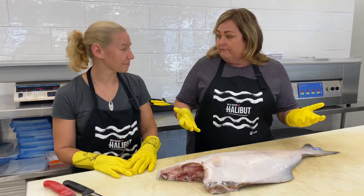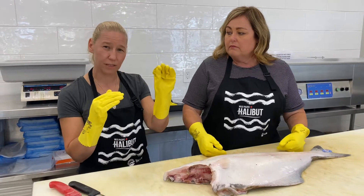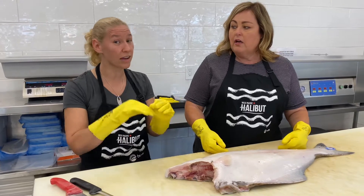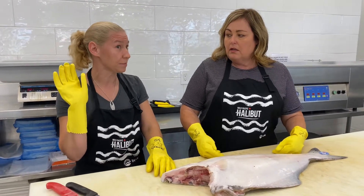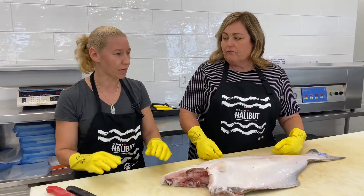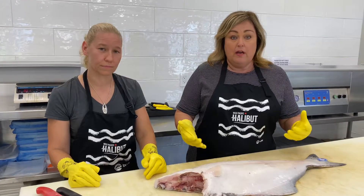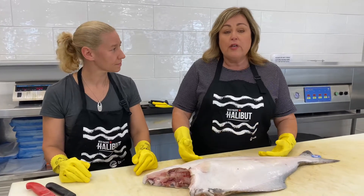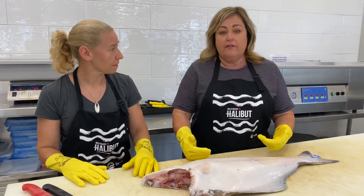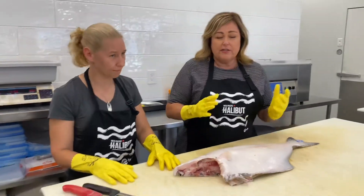Halibut season is open. Usually it ends from the middle of March to the middle of November, but this year they've actually extended it to the beginning of December. Their numbers are tracking well, so there's a lot of fish in the ocean and people are catching good numbers. The fishery is totally sustainable — they spend a lot of time and effort making sure the fish is sustainable and that we've got stock for future generations.